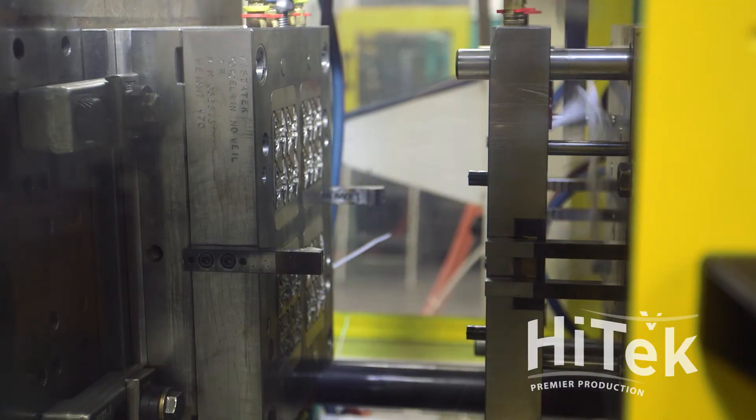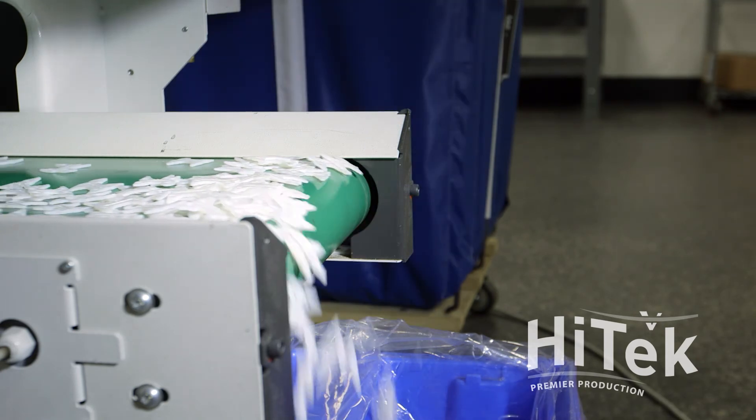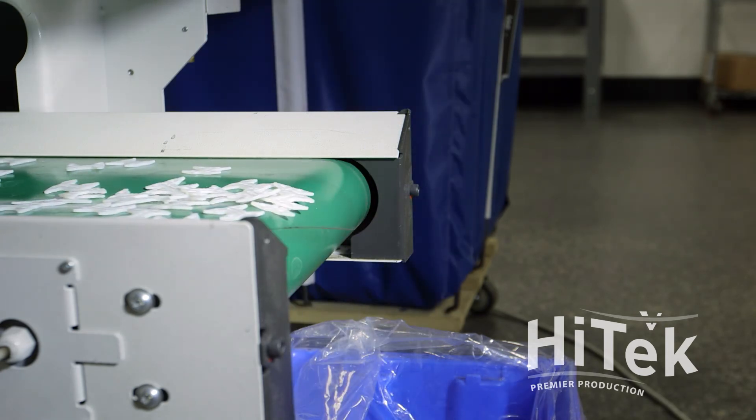High-cavitation parts are no problem. Our high-tech process allows us to produce tens of thousands of parts quickly. High-tech is part of the Vistatech family of processes that allow you to handle jobs of any size or complexity.